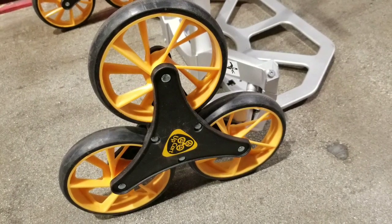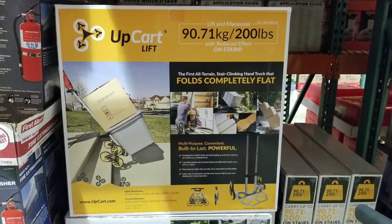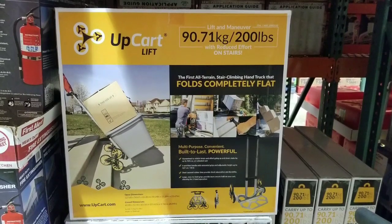Hey guys, how's the Costco today? This looks pretty interesting. It's an UpCart — I saw this on one of those infomercials before. It's pretty neat because it has six wheels.